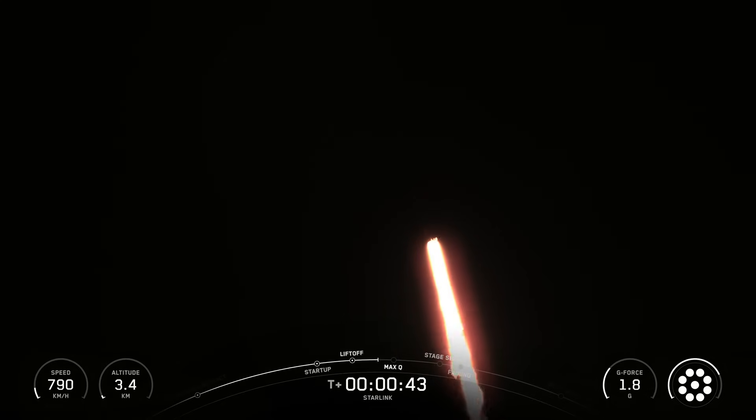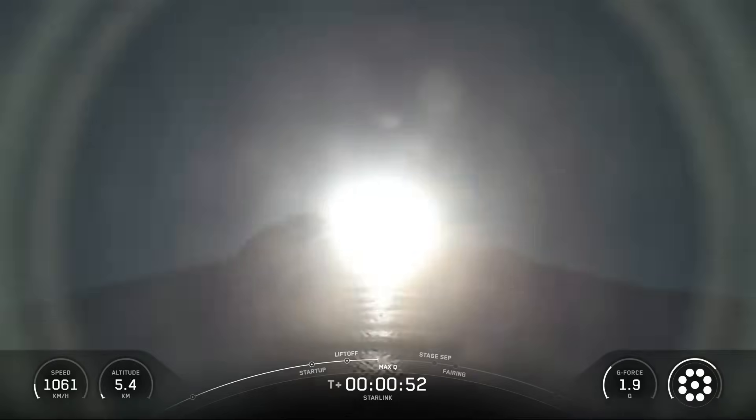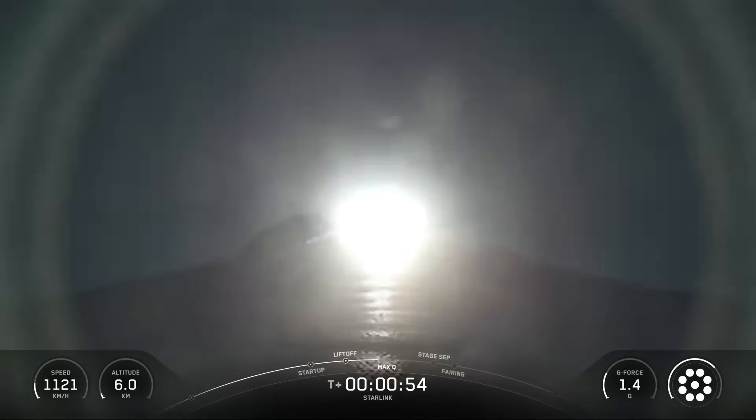This was the 22nd flight for the first-stage booster supporting this mission, which previously launched Crew-6, SES-03B Empower, USSF-14, Bluebird 1-5, and 17 Starlink missions.